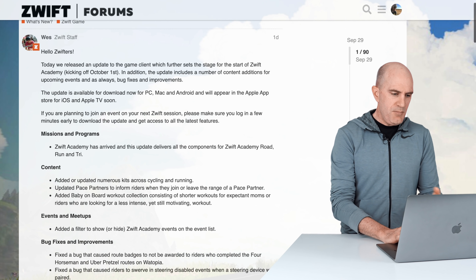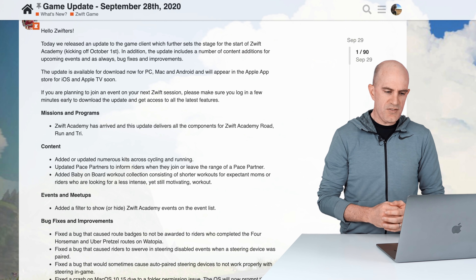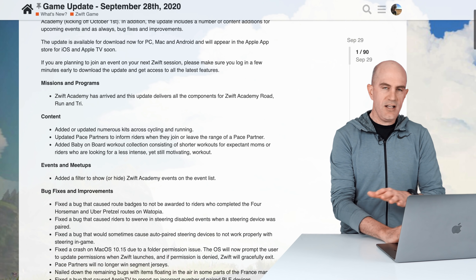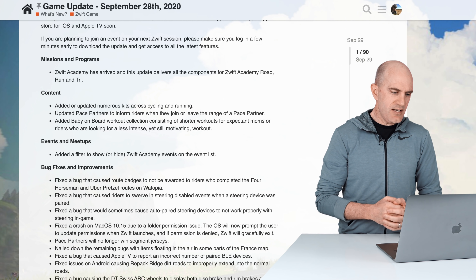Jumping into the details as posted on the Zwift forums: under Missions and Programs, Zwift Academy has arrived. The update delivers components for Zwift Academy Road, Run, and Try — so all the assets, the graphics, and the in-game content for that is now dropped into the client, good to go.